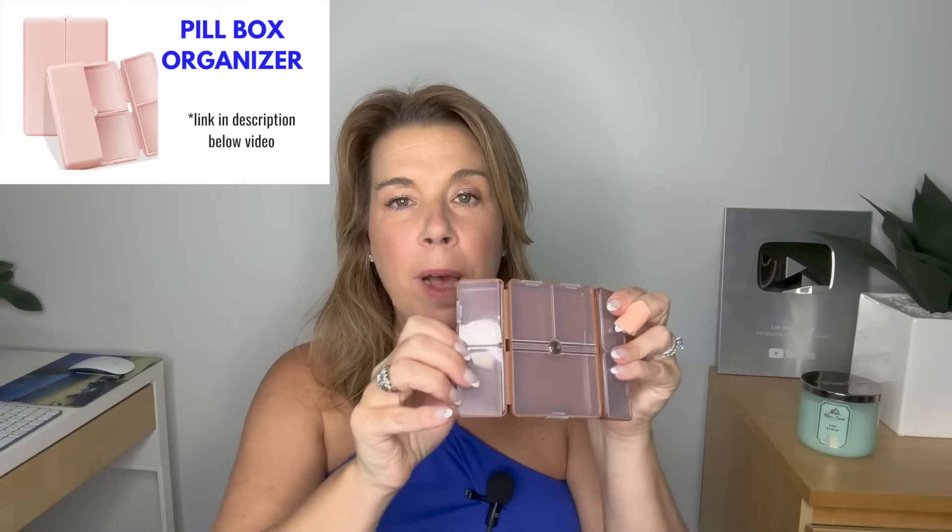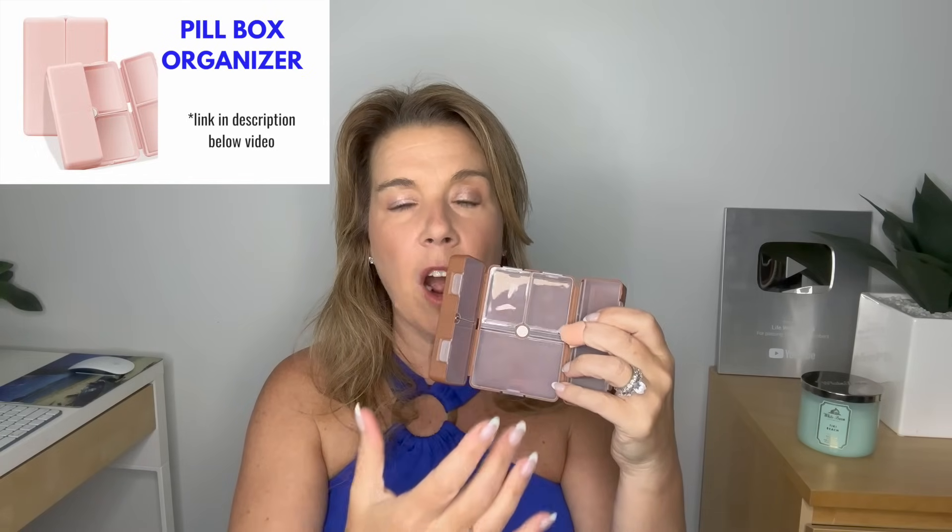A magnetic pillbox: this is the small size and I think it's just perfect. You can put any of your over-the-counter medications in here. For a cruise in particular, there are some you'll want to make sure you have — that includes Tums, Bonine or Dramamine for potential seasickness, and any over-the-counter pain medications that you personally use.